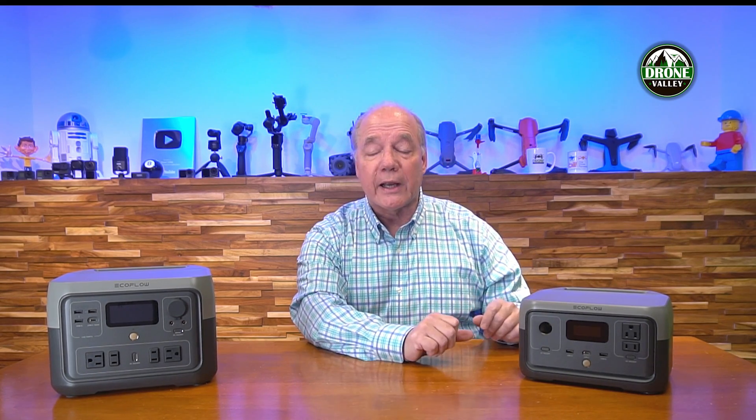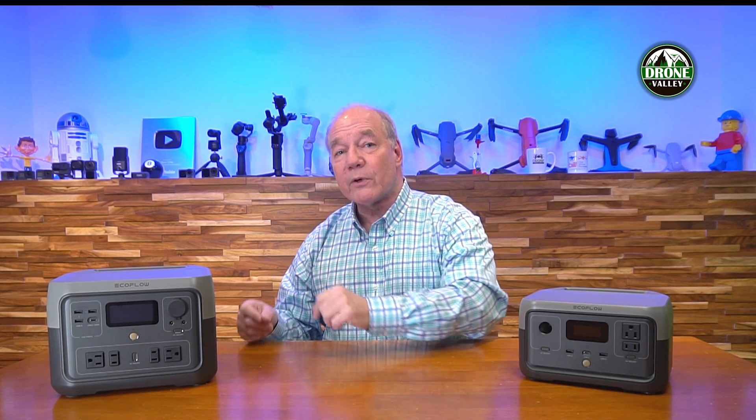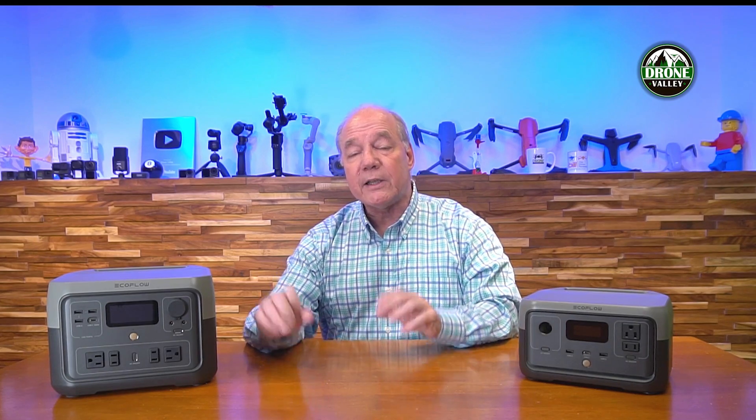The River 2 has an internal capacity of 256 watt-hours and can produce 300 watts of external charging and operating capabilities, with a surge capacity of 600 watts. The larger unit, the River 2 Max, has an internal capacity of 512 watt-hours and can produce up to 600 watts of external charging and operating capabilities, surging to 1,100 watts.